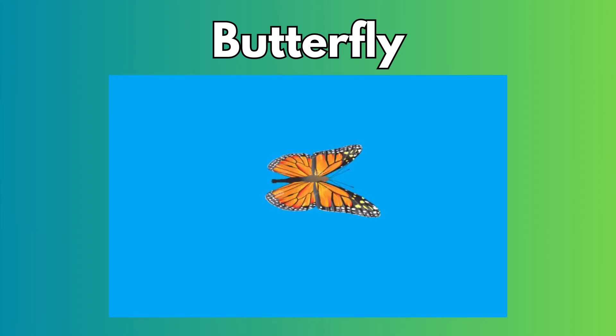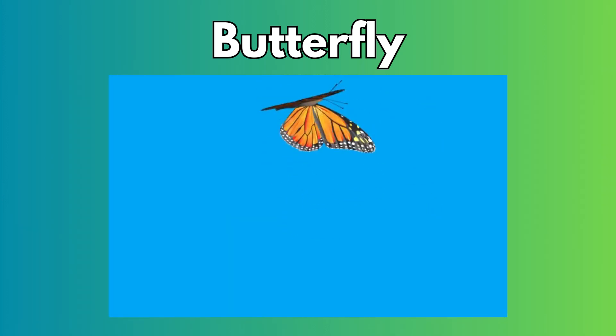And just like that, the butterfly flies away to start the life cycle all over again.